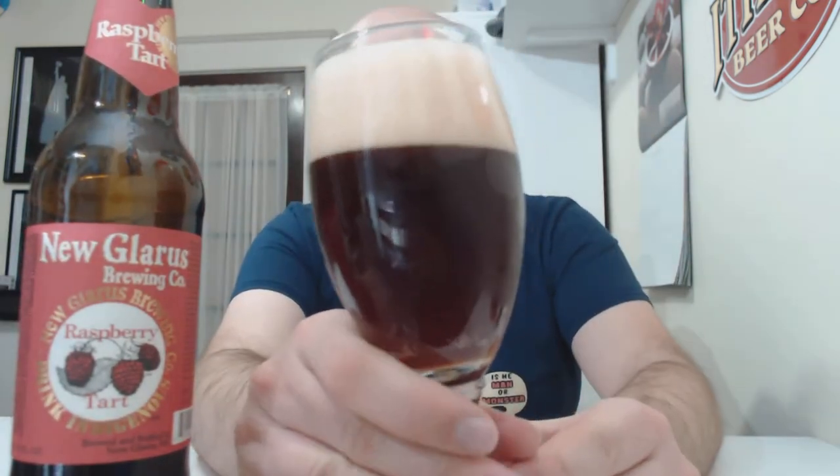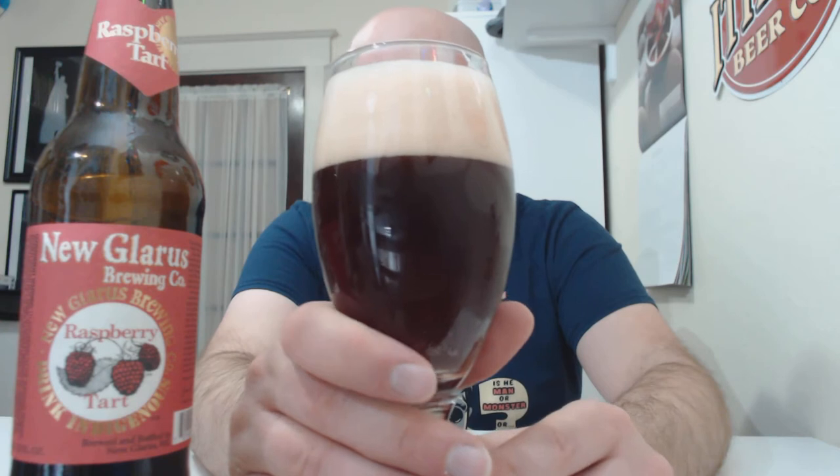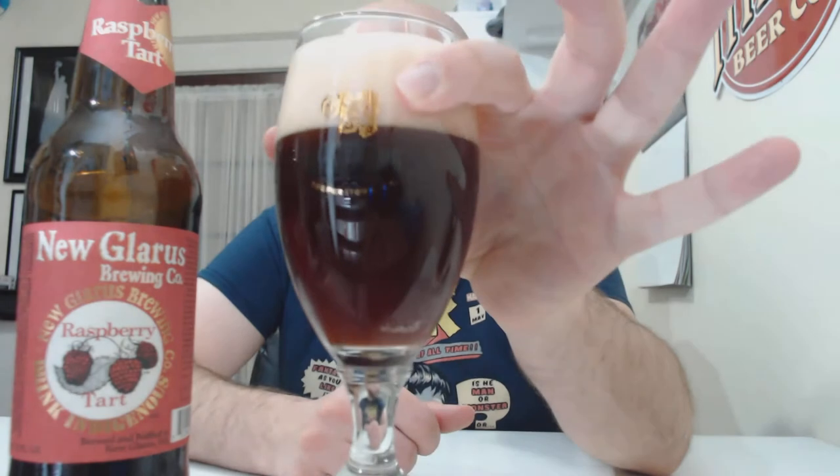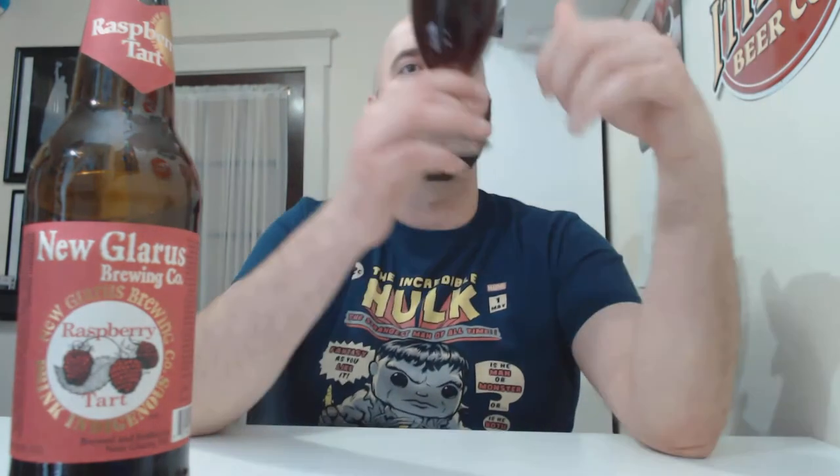I didn't look up the ABV, but these are pretty low — it doesn't say ABV on the label. Looking into the glass, they're definitely very red. Not surprising that it was aged on a fruit that's as red as raspberries, so you definitely get that color. It's beautiful.